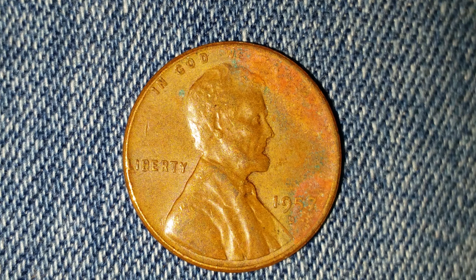On the front of the coin: 'In God We Trust' at top, 'Liberty' at left, '1957' on the lower right portion, and the mint mark 'D' directly below that. Abraham Lincoln is at the center of the coin. Now let's go ahead and take a look at the reverse.